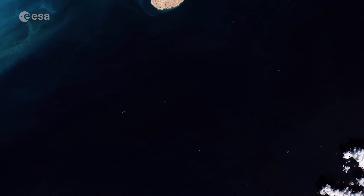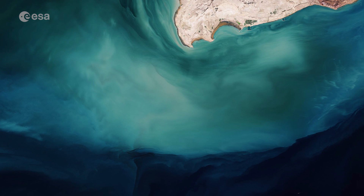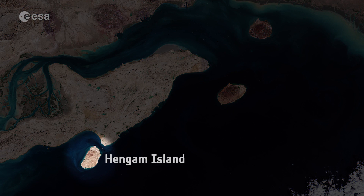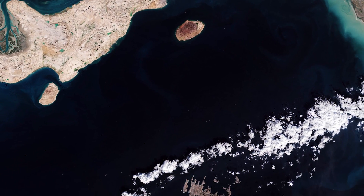The water south of Qeshm Island appears particularly dark, while lighter turquoise colors can be seen to the left of the image, most likely due to shallow waters and sediment content. Several islands can be seen in the waters, including Hengam Island, Larak Island, and Hormuz Island, which is known for its red edible soil.